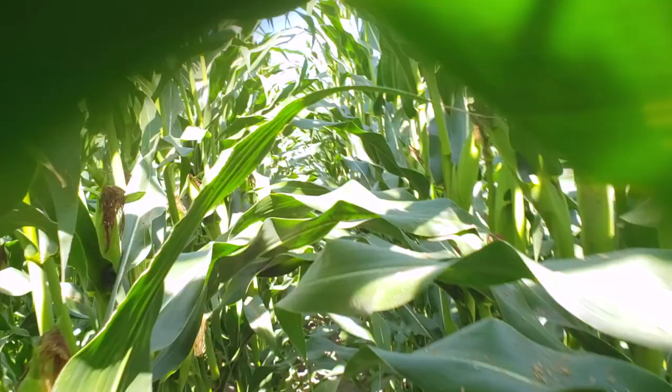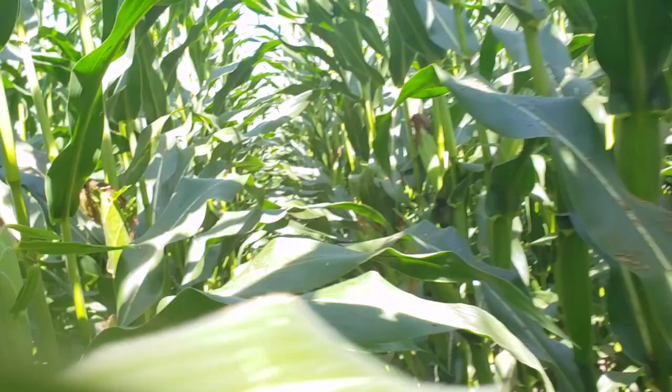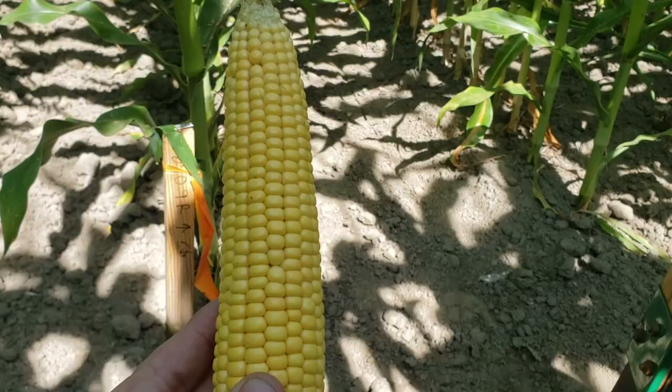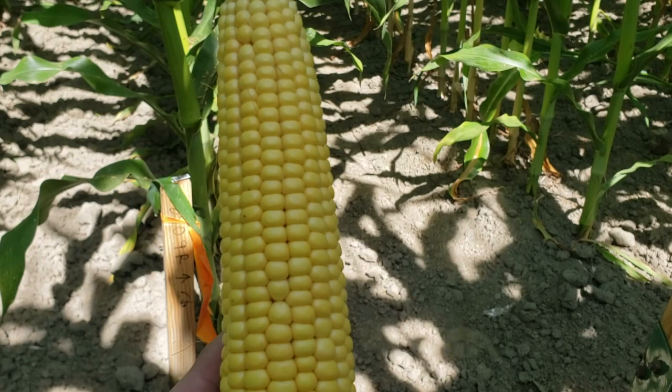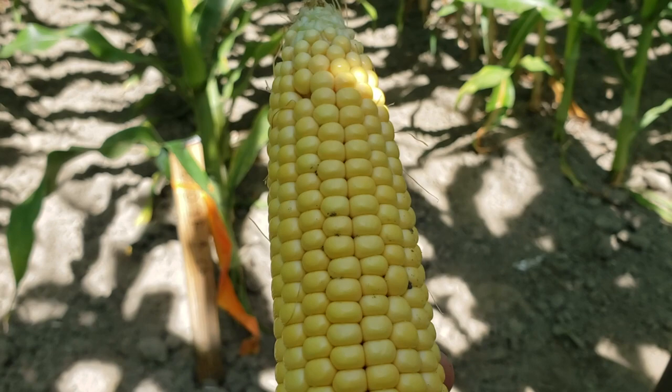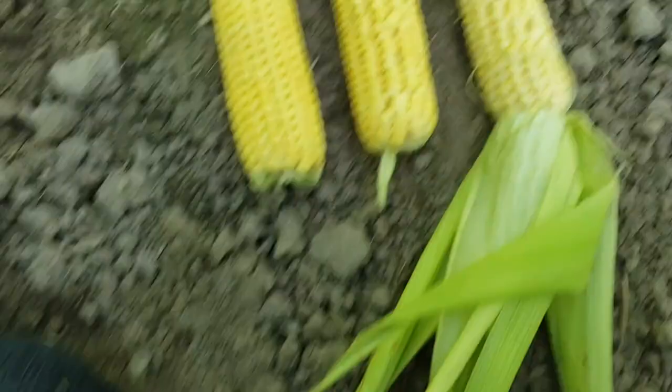When I check in here, I walk pretty deep into the field just because you get a better feel for what the ears are actually doing throughout the field if you walk in a little ways. I always go over one or two rows. P6909 is looking good at every field I've looked at it — this field is no different. It's definitely further along than the 72-day, the 74-day, and the 78-day. It's a good looking ear. You notice there's tip back on it, which means it didn't develop kernels on the tip, so 34,000 population is probably just right for this variety.